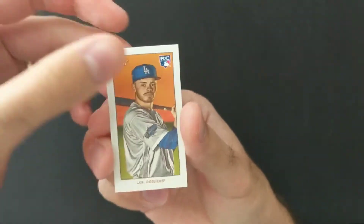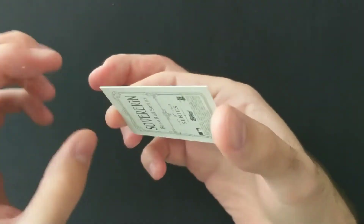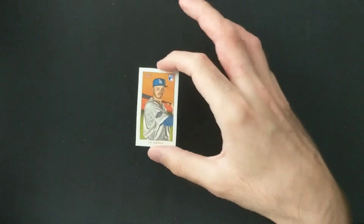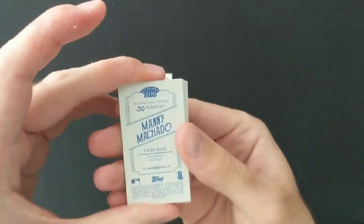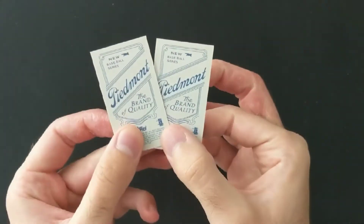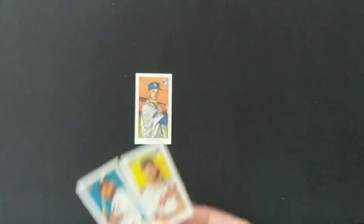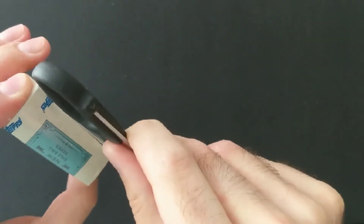Oh, one more — nice! Gavin Lux rookie card. Like I said, I'm not really searching for hits, but Gavin Lux is a nice rookie. And that's one of the Sovereign backs, which is one in six boxes — definitely a nice pull. Let's just have a quick check of the other backs. So we actually got three variation backs in that pack: two Piedmonts — one for Jorge Alfaro and one for Bobby Bradley — and then the Lux Sovereign. Awesome, so that is our first box.